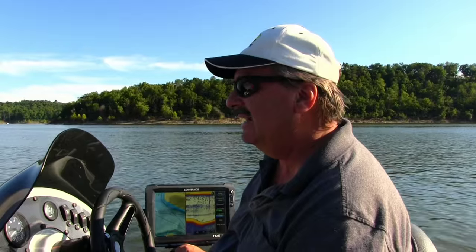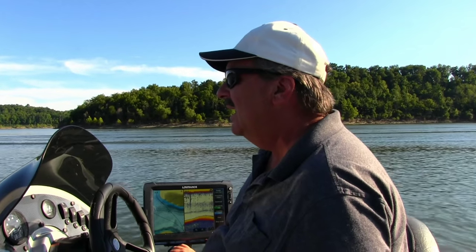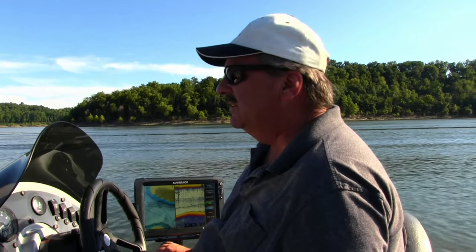What we're going to do is run at the back of one of these creeks and grab some shad. We're probably going to fish some live shad around some standing timber and fish some flats this evening. So stay tuned — let's go catch some bait.